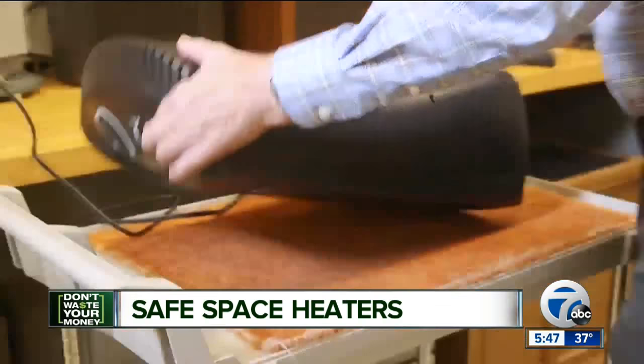Consumer Reports says look for a space heater with a tip-over switch that turns the heater off if it's knocked over, and an overheat sensor that shuts off the heater if it gets too hot.